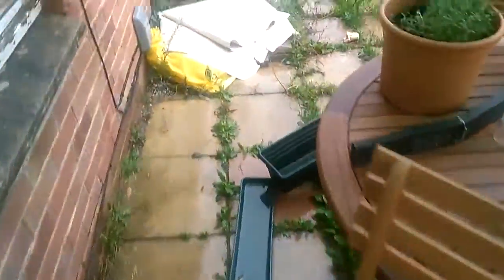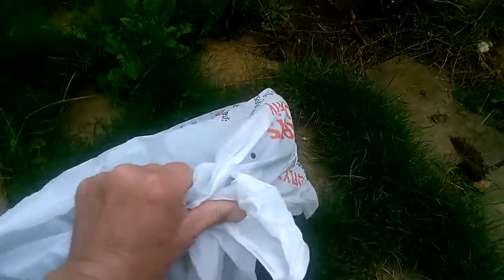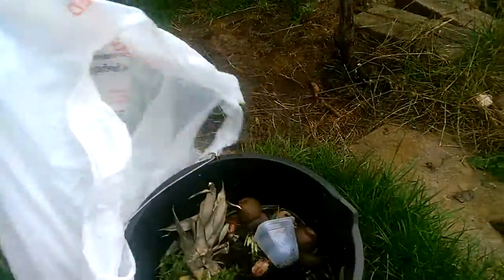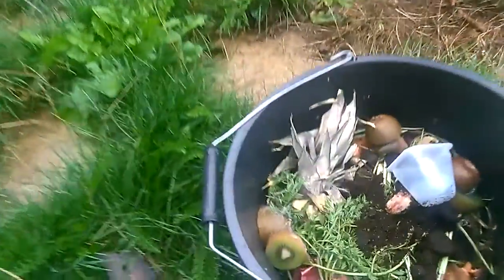It is raining today so I'm trying to be brave and just do it still in the rain. Here we go — I go to the other side of my garden. That's it.